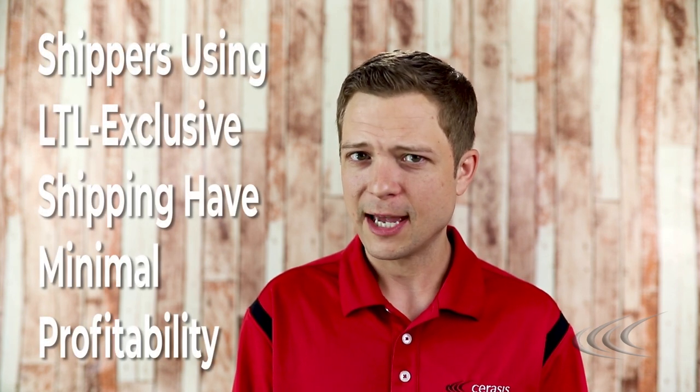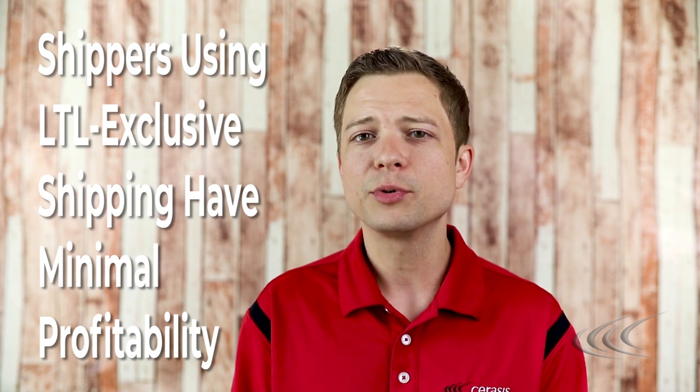Let's first address the problem. Shippers using LTL-exclusive shipping have minimal, if any, profitability in freight spend. Shippers have been steeped with the topic of LTL shipping for years — we've even written about it and educated shippers, including on how to make better use of it, reduce freight spend, and leverage technology like a TMS. Unfortunately, the increased use of LTL shipping has resulted in an unusual problem: shippers are turning to LTL-exclusive shipments, which can significantly drive up freight spend.